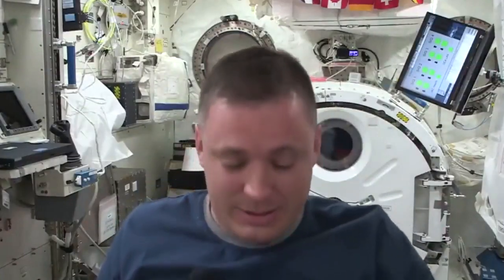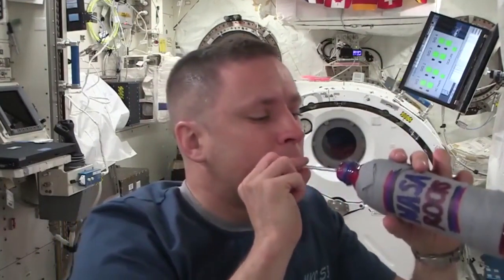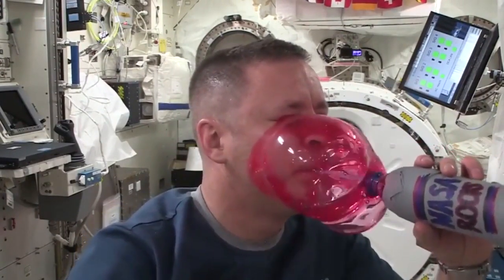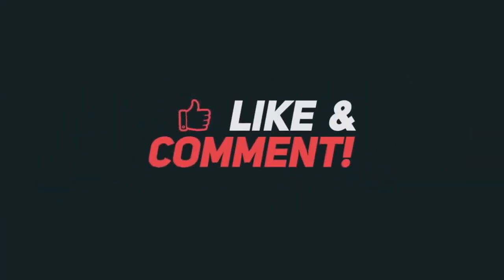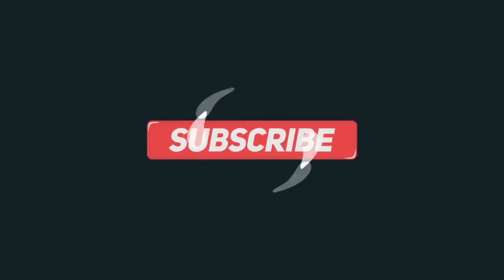I'm going to show you today by taking this wonderful bottle, repurposed from a condiment, and blowing into it. When I displace the fluid with air, it will come up the straw and cover my face. Let's go.